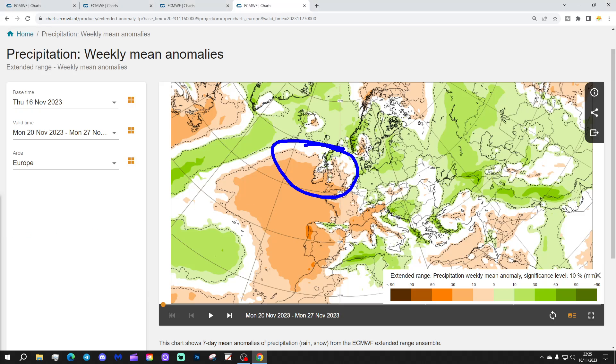Drier than normal, especially for England, Wales and Ireland. It's still a little bit wetter, though, up across Scotland.